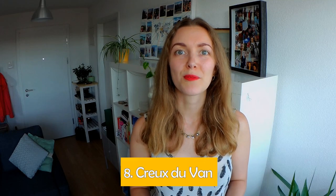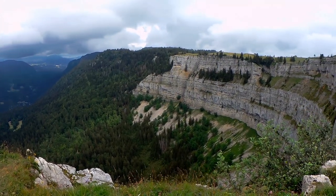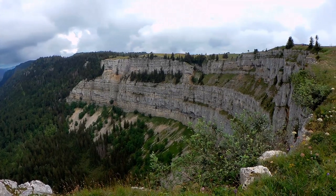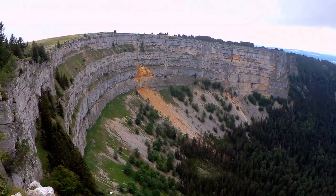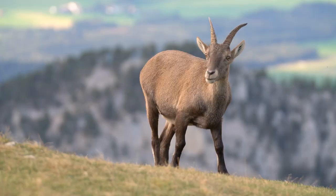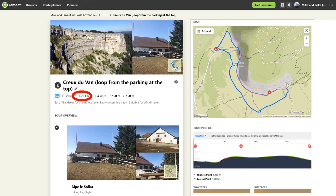The last walk is Creux du Van, which I think is the most famous place in the Neuchâtel canton. Creux du Van is essentially a massive curved cliff that is often called the Grand Canyon of Switzerland. It is really beautiful and because of that it can get really busy. It's located in a nature reserve, so if you get lucky you can actually see some wildlife. Unfortunately if you're using public transport you have to hike a lot to get there, but if you have a car things get much easier. One hike option is 3.8 kilometers and 1 hour 7 minutes of moving time with 100 meters of ascent and 100 meters of descent.